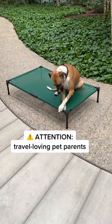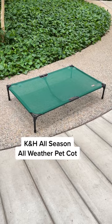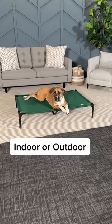Do you love to travel and go camping with your dog like I do? Then you need an elevated pet cot. I love this one from K&H Pet Products — it's their all-weather pet cot, meaning it's perfect for indoor and outdoor use.